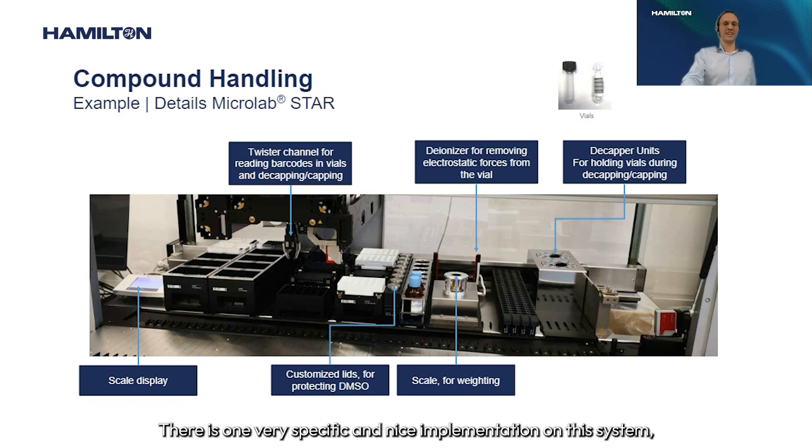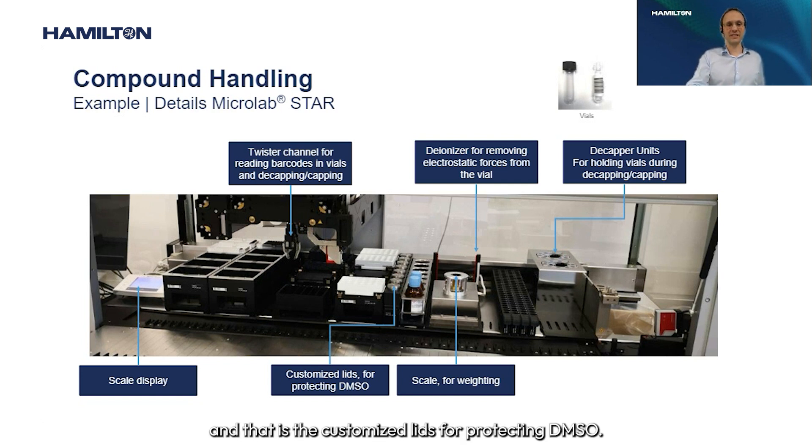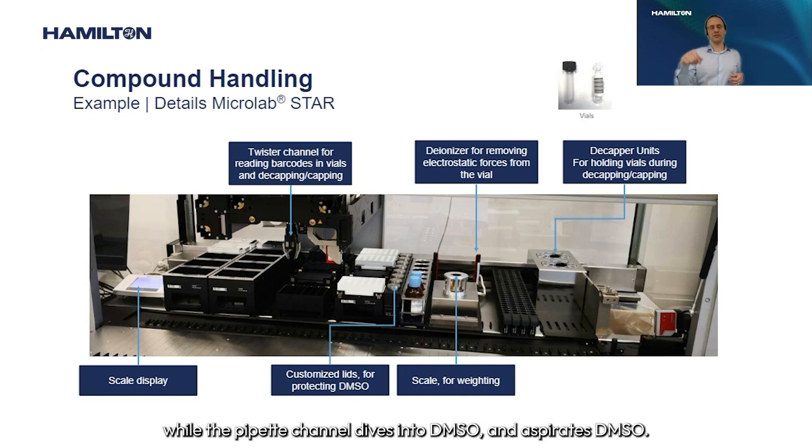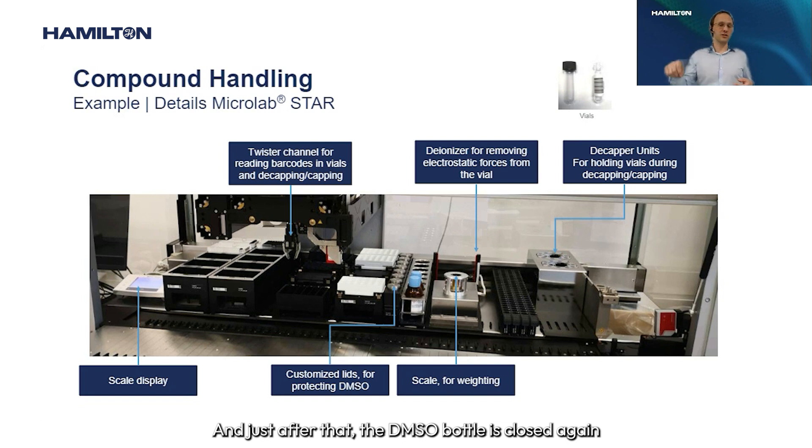There is one very specific and elegant implementation on this system: customized lids for protecting DMSO. As you know, DMSO very easily becomes hygroscopic. These lids can be picked up by the pipetting channel, placed on the open DMSO bottle, and the bottle is only open for the very brief moment when the pipetting channel dives in to aspirate DMSO. Immediately after, the bottle is closed again to prevent hygroscopic absorption.